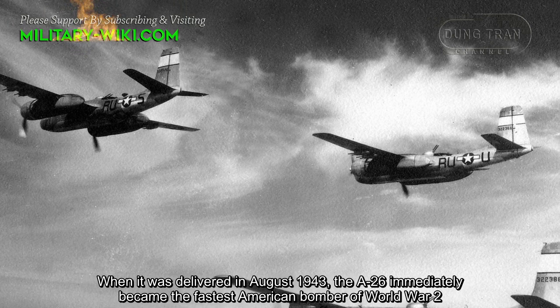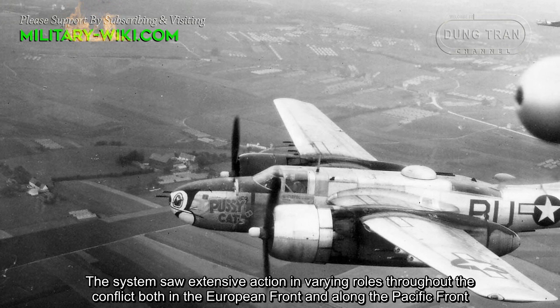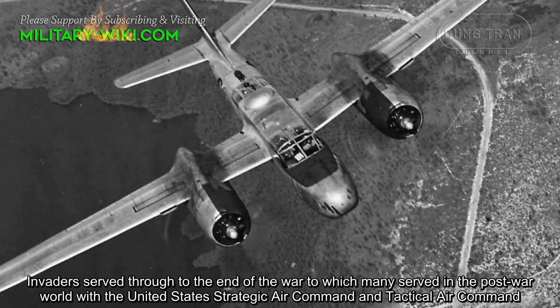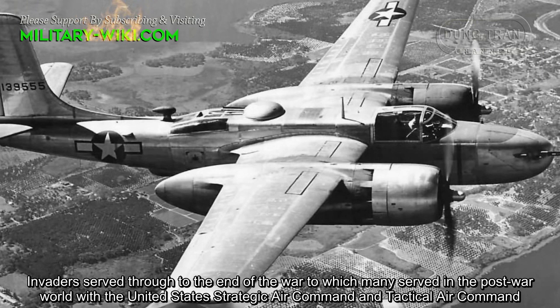When it was delivered in August 1943, the A-26 immediately became the fastest American bomber of World War II. The aircraft saw extensive action in varying roles throughout the conflict, both on the European Front and along the Pacific Front. Invaders served through the end of the war, after which many served in the post-war world with the United States Strategic Air Command and Tactical Air Command.